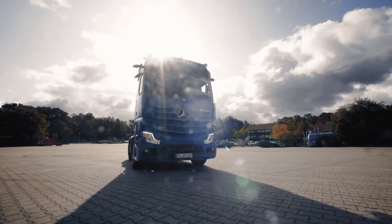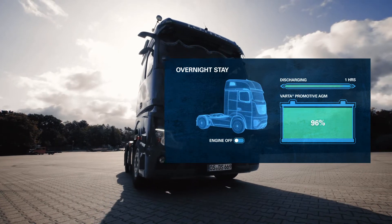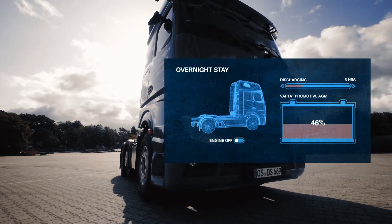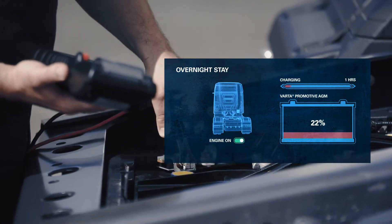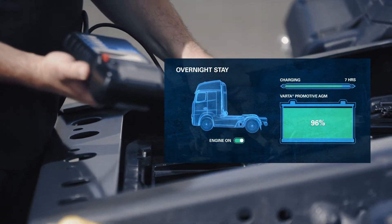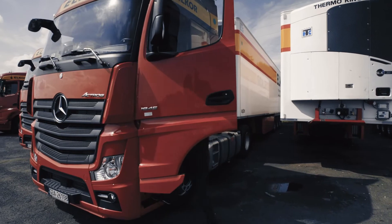One overnight stay with the parking cooler running can drain a battery significantly. The depth of discharge can reach up to 80%. If the battery wasn't fully charged to begin with, this can lead to difficulties starting the engine again the next morning. At least 20% of the battery's capacity are needed for the ignition.